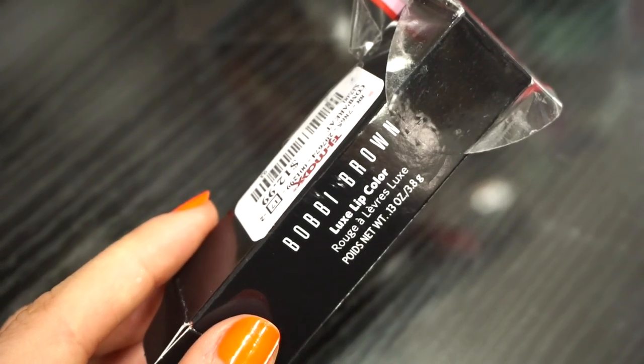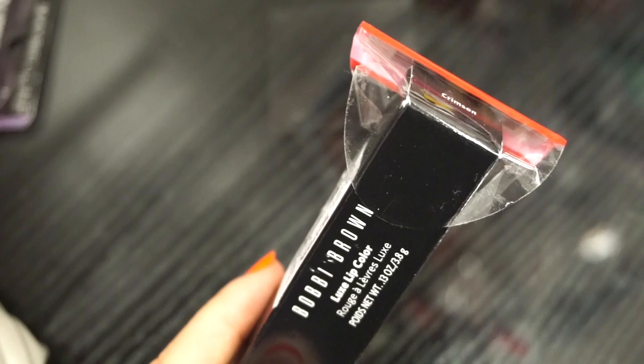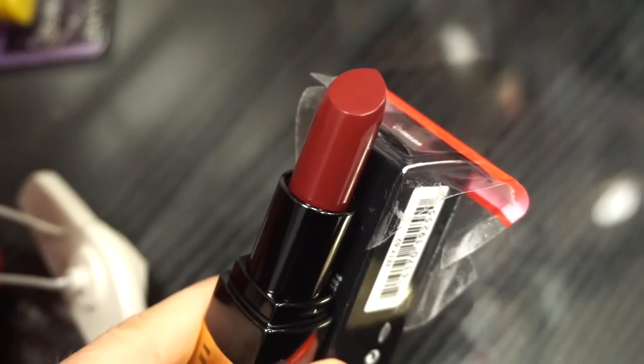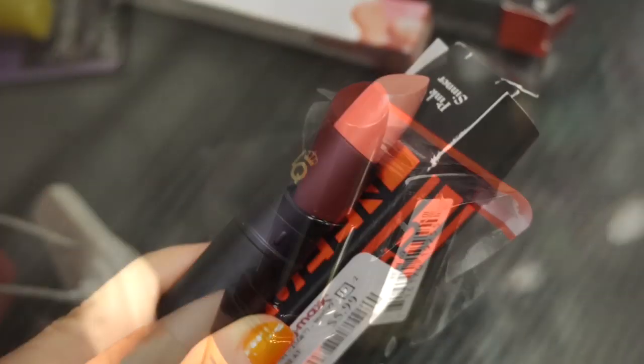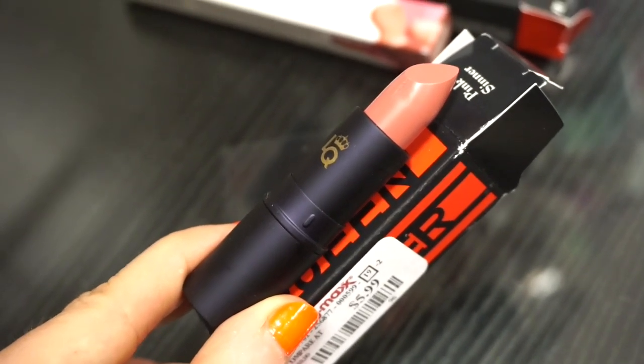The next product I see here is this Bobbi Brown Lux Lip Color, retailing for $12.99, in the shade Crimson. Emma did purchase this color — she mentioned she purchased it for $9.99. It looks like a wine type of shade, red jelly-ish, great formula. The next lipstick I have here is the Lipstick Queen Lipstick in Pink Sinner, retailing for $4.99. Obsessed with these kind of shades — it's like a nudish pink.